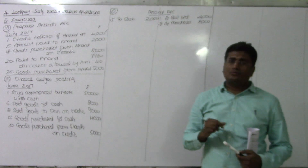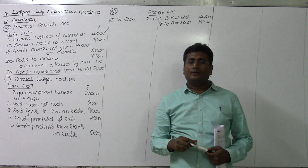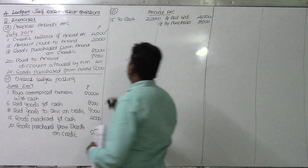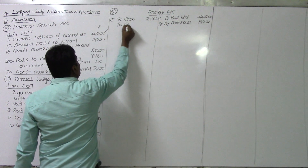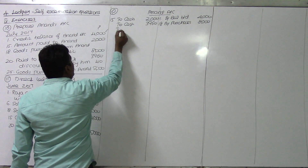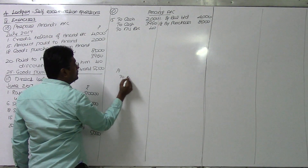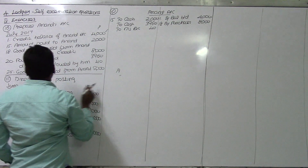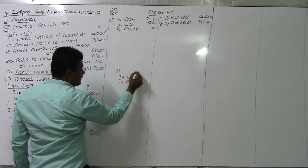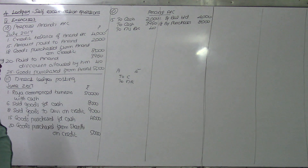On the 20th, paid to Anandha 3,960. Discount allowed by him: 40. Whenever you are making the payment, he has to be debited - Anandha Account debit to cash, to discount received. Anandha Account debit to cash 3,960, and discount allowed by him, value being 40. This is the combined entry - Anandha Account debit to cash and to discount received.